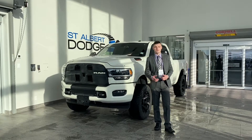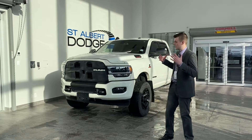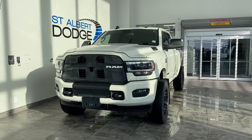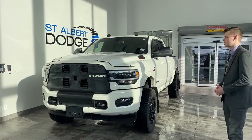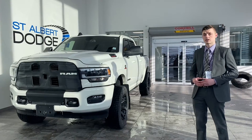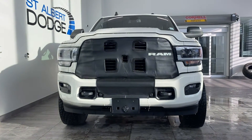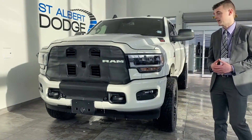Hey everybody, as I said in my last video, together we're joined in knowing that this is probably one of the nicest Ram 3500 heavy duties you're going to see on the road, now available in our inventory. It's a 2019 Ram 3500. The payload and towing specs on these things are incredible — there's probably not much you can't do with it. It's only 48,000 kilometers.